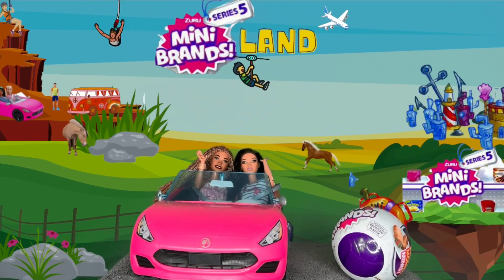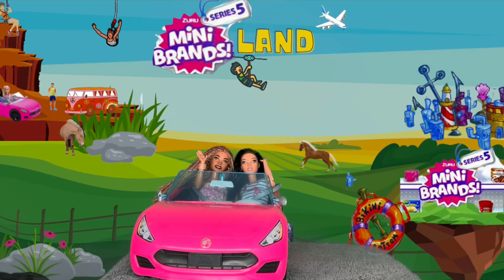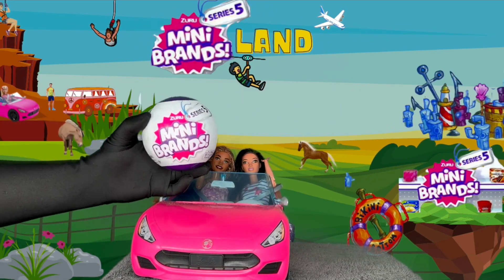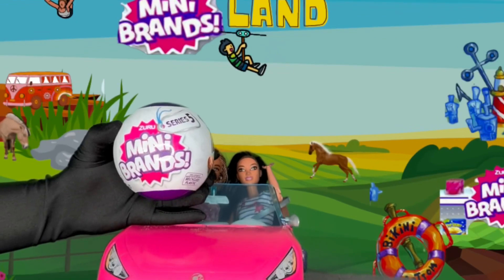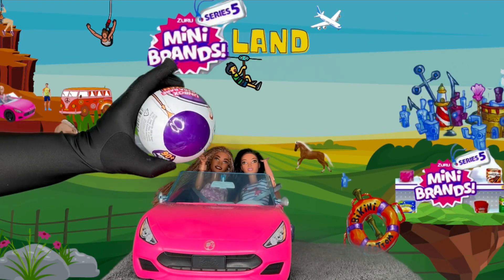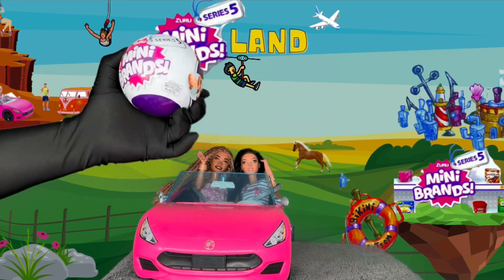Today, dolls, I'm going to be opening up Mini Brands Series Five. I picked it up from my local Target — yes, and these have been so hard to find. I was not able to locate them in Walmart, but I found one — actually two — at Target. Today I'm opening one on the channel. As you can see, it has the purple ball, the Zuru Mini Brands Series Five packaging.